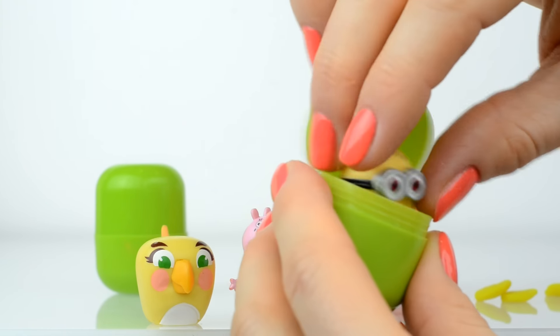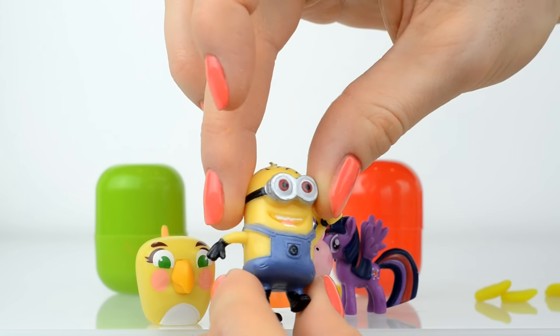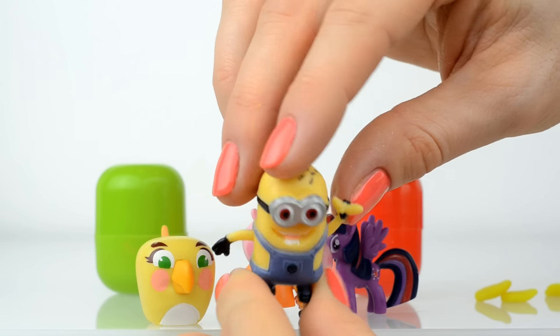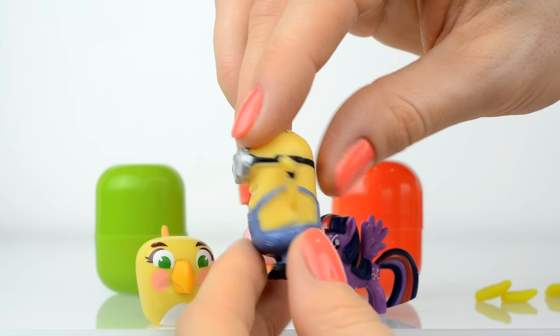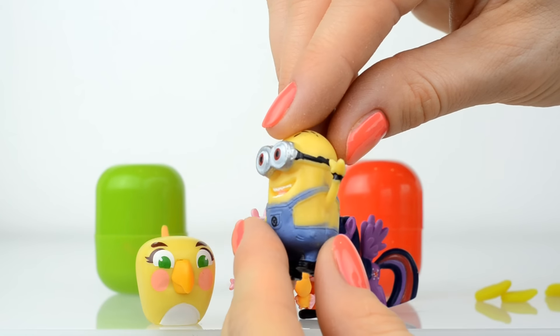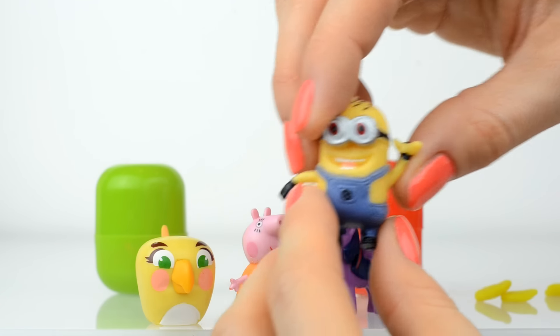Who is hidden in this egg? And here is a minion! I think here is Jerry! Look at her spiky hair, and she has a banana! Oh, Jerry, you love banana! I know that!